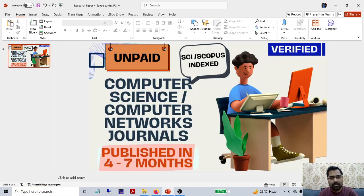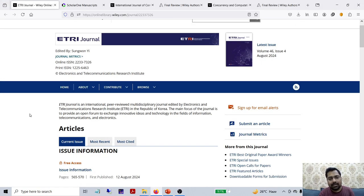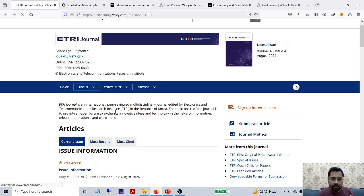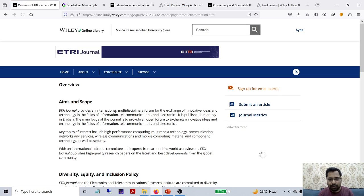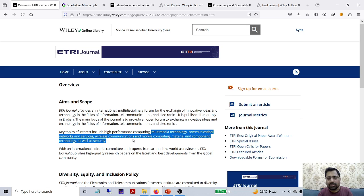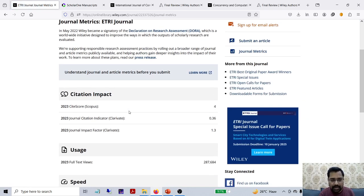I kept 3 journals to get proof. Let us start with the ETRI journal. The ETRI journal overview will show us the scope of the journal and whether it follows our terms and conditions. Here you can check multimedia technology and communication networks, basically wireless communications and mobile computing. Those who are working in these areas can follow this ETRI journal. Then we should check the journal metrics to clarify whether it is SCI or not.